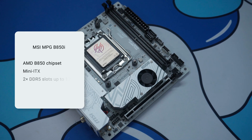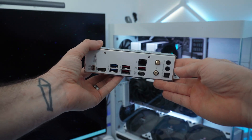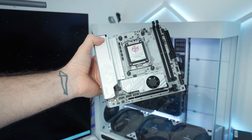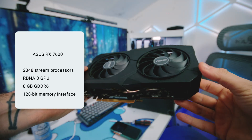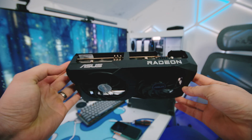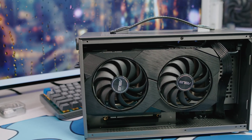All components are mounted on an MSI MPG B850i ITX motherboard, offering modern connectivity including Wi-Fi 7, USB-C ports, and a great compact form factor. For graphics — RDNA 3 — this is the ASUS Dual RX 7600 with 8 gigabytes of GDDR6 video memory as a dedicated GPU. It comfortably targets 1080p at ultra settings and 1440p on high.